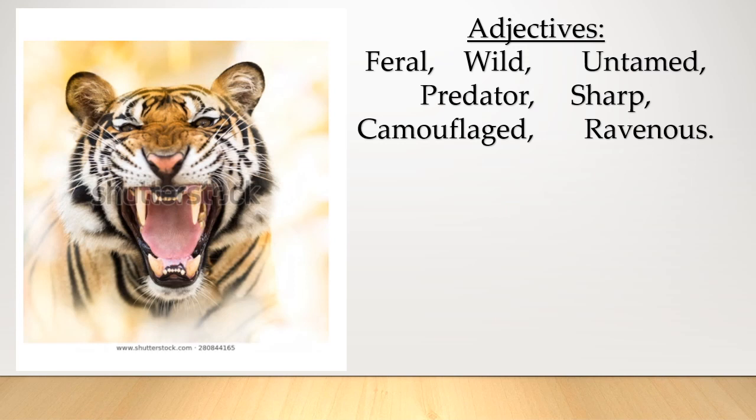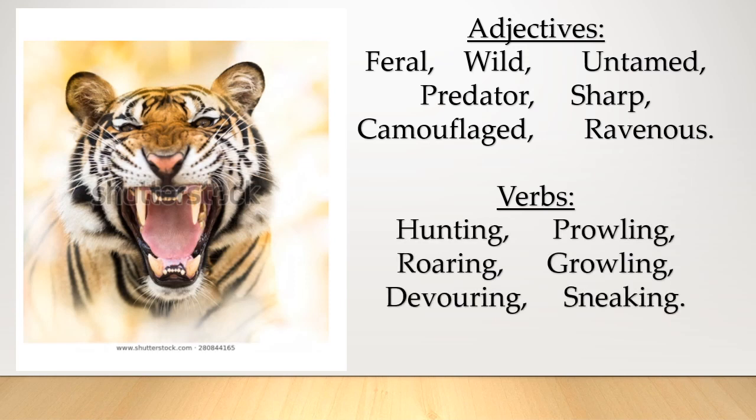These are my verbs: hunting, prowling, roaring, growling, devouring, sneaking. Now I've got quite a list of adjectives and verbs, but I know I only need two adjectives and three verbs. This is where you can start to think of more ambitious words, or just choose your best. Choose two adjectives you like best, and three verbs you like best. As we're working together on this tiger Cinquain, you could choose some of mine — I'll let you borrow those.